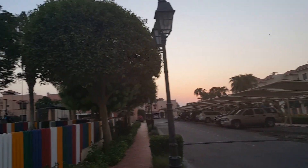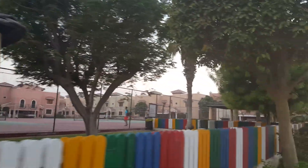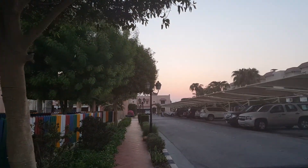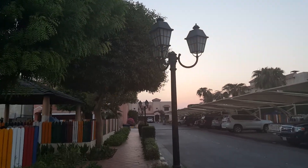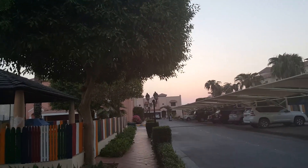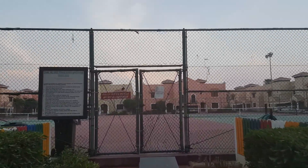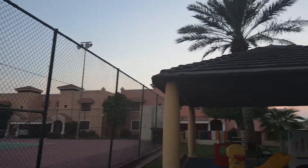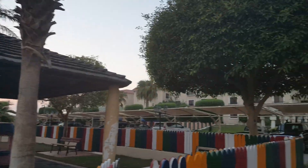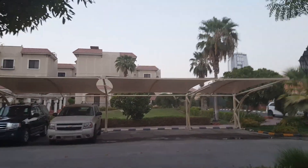And this over here is the tennis courts. It's really beautiful here when the sun sets — it's got a nice pink hue in the sky and it's not so hot. And that's pretty much it. It's pretty small.